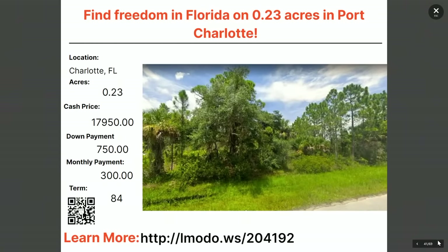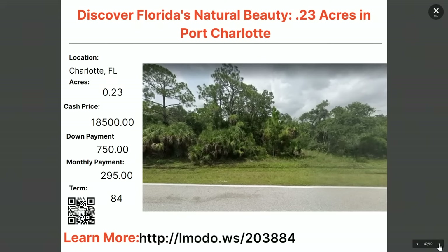This isn't Arkansas — I warned you the prices are higher here. Another quarter-acre property at $18,500 with $750 down and $295 a month for 84 months. Learn more at elmoto.ws/203884.